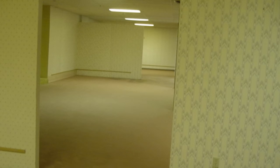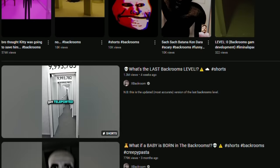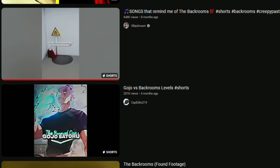It all started with this image — the famous image that you've all seen a billion times. The millions of YouTube videos, the millions of fans, thousands of hours of content, found footages, lore, creepypastas, and even a movie all started with this image. The backrooms image was captured on a Sony Cybershot camera. It all started there.